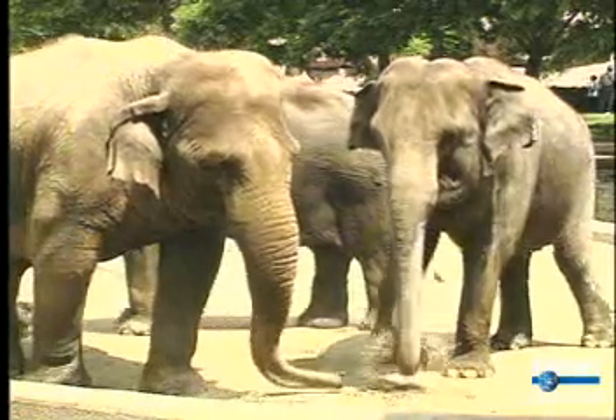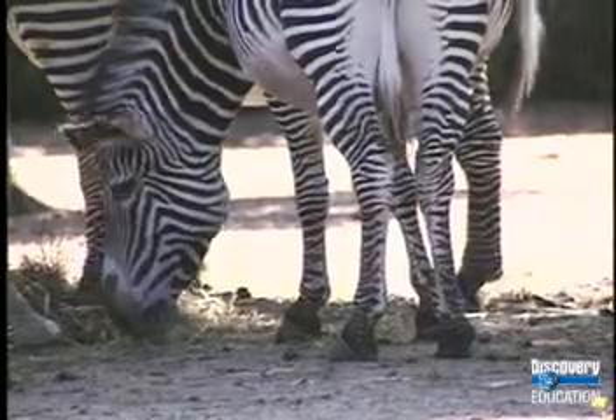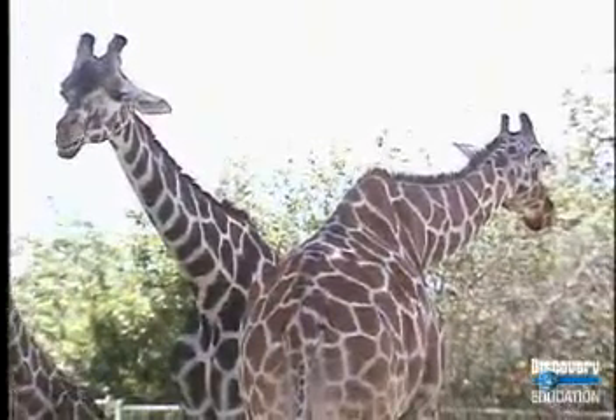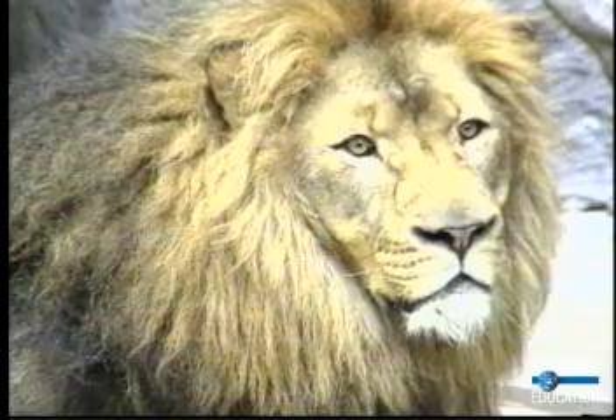But the highlight of the African savannas are the herbivores such as elephants, zebras, rhinoceros, gazelles, and giraffes that graze on the grasses and trees of the savanna, and the carnivores such as lions, leopards, and hyenas that prey on them.